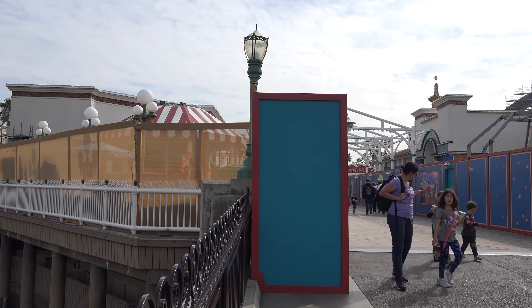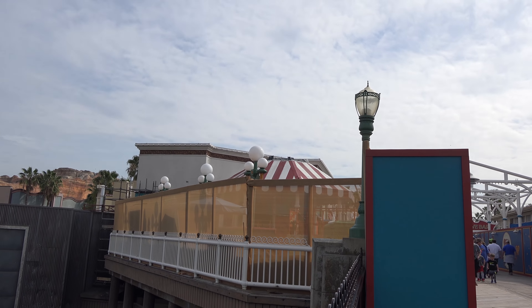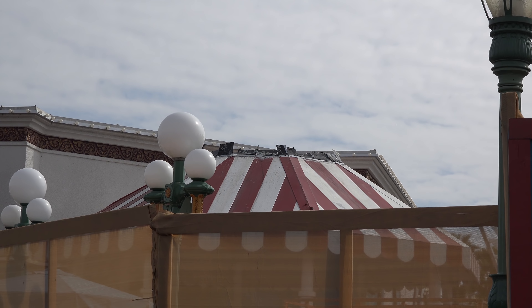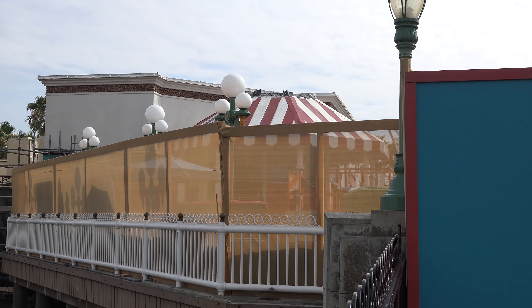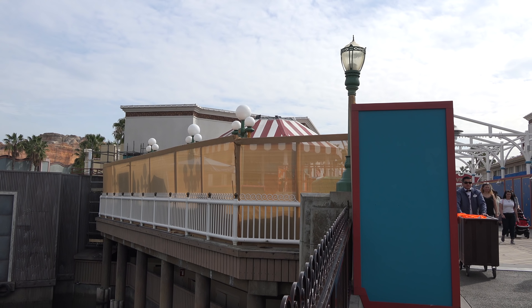This gift shop here off to the left has been all boarded up, and you can see that the top has been removed off of this gazebo here. Long time ago Duffy used to meet under this gazebo, and then they turned it into kind of a pin trading location, but yeah, new shopping incoming.